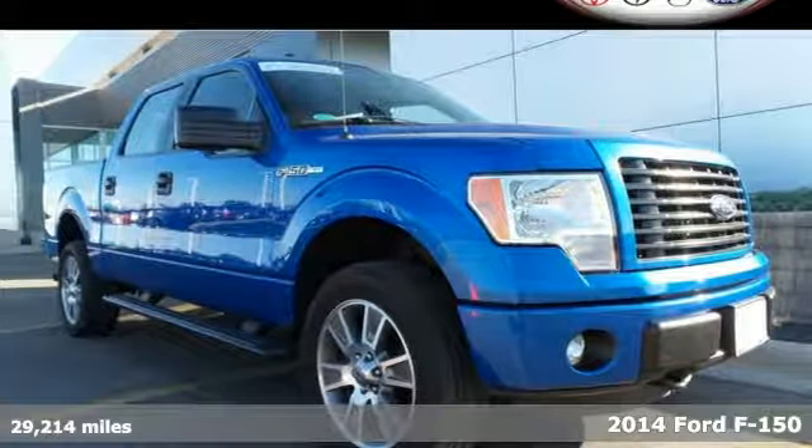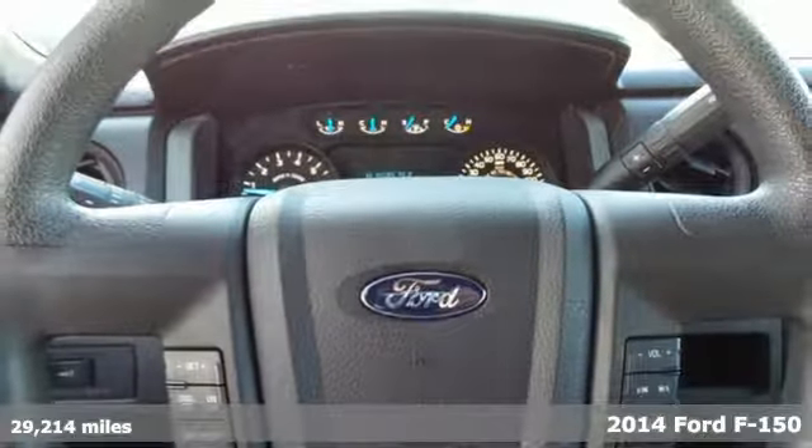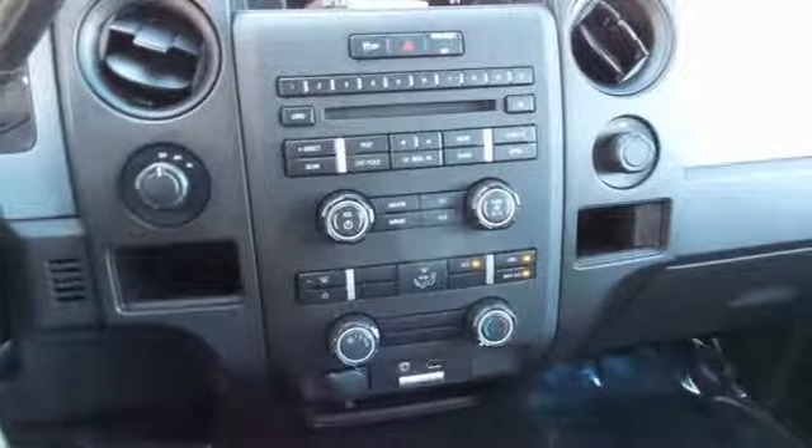Here's a 2014 Ford F-150. Capable, efficient, hard-working, this F-150 is the full-size pickup that delivers reliability day in and day out.